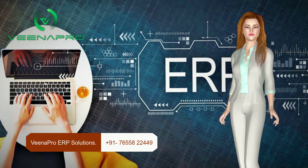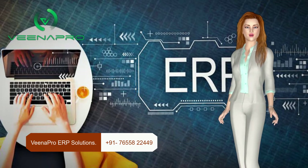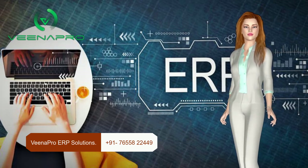You can access and use our ERP software from any location of the globe — that is the beauty of our software. It is also available in mobile apps, so that you can look into your business process on the go.